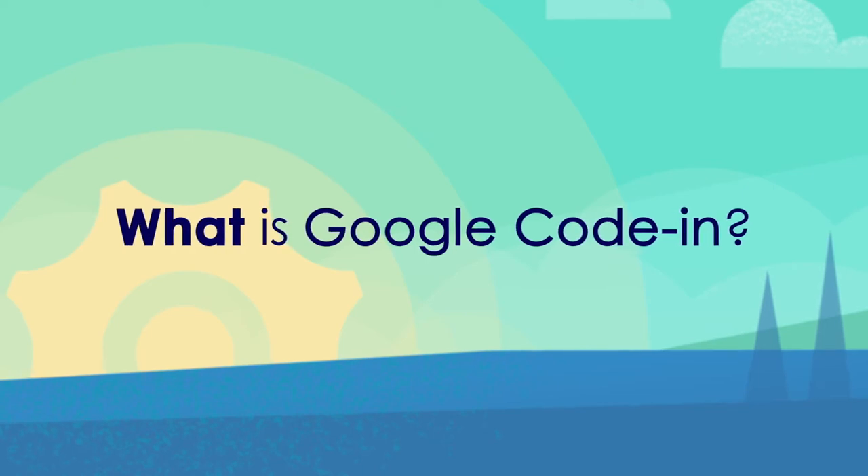Google Code-In is an online contest introducing 13 to 17-year-old students from around the world to open-source software development by working on real software projects. You don't need to know any software development to participate. Difficulty varies, so anyone with a basic understanding of computers can complete tasks. Also, volunteer mentors from around the world will help you if you get stuck.